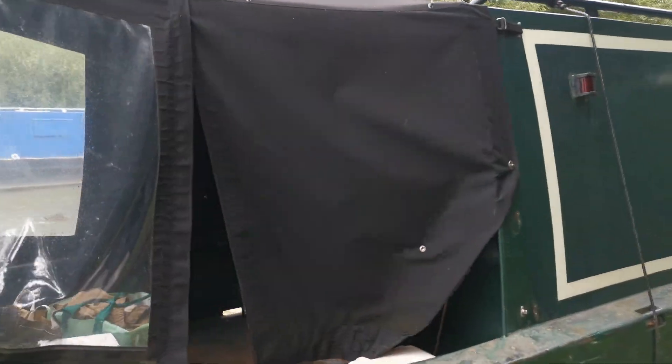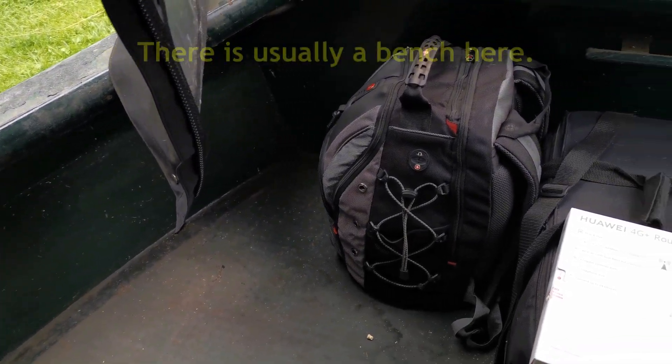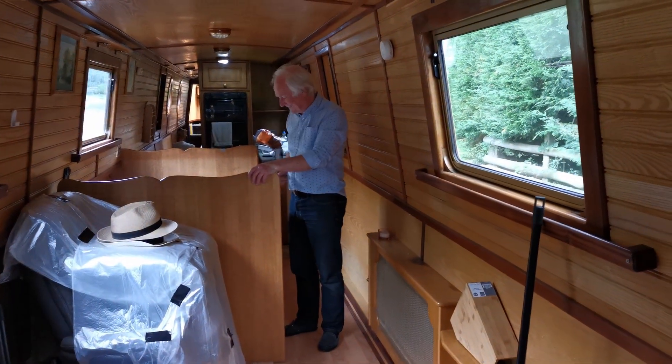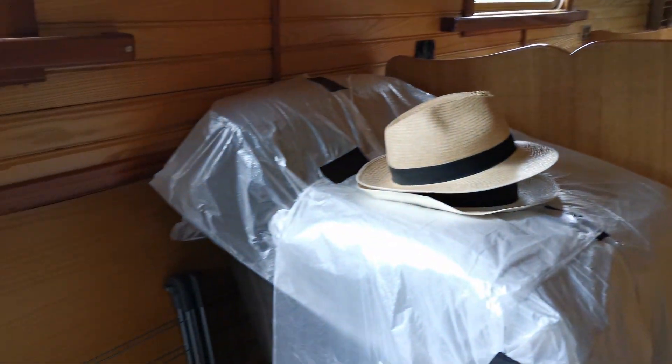I'm going to go in now. This looks different — it looks bigger, doesn't it? It's just like moving in day. It looks sad, and all the blinds are down.